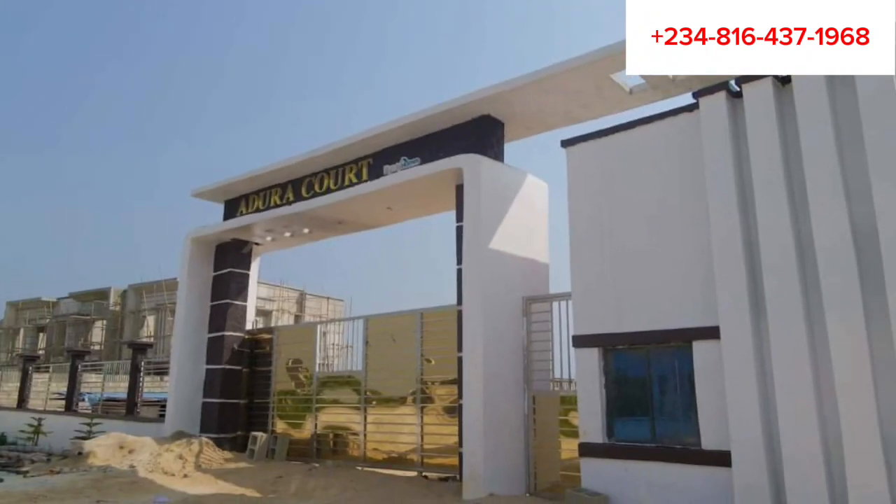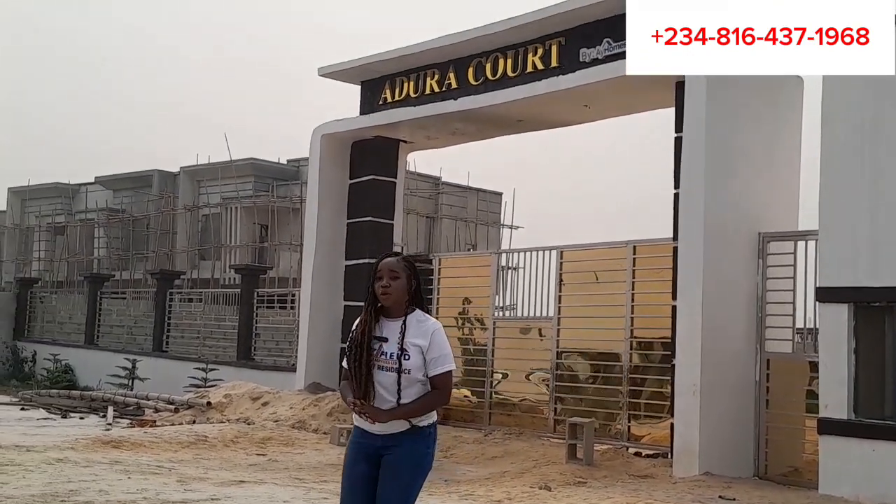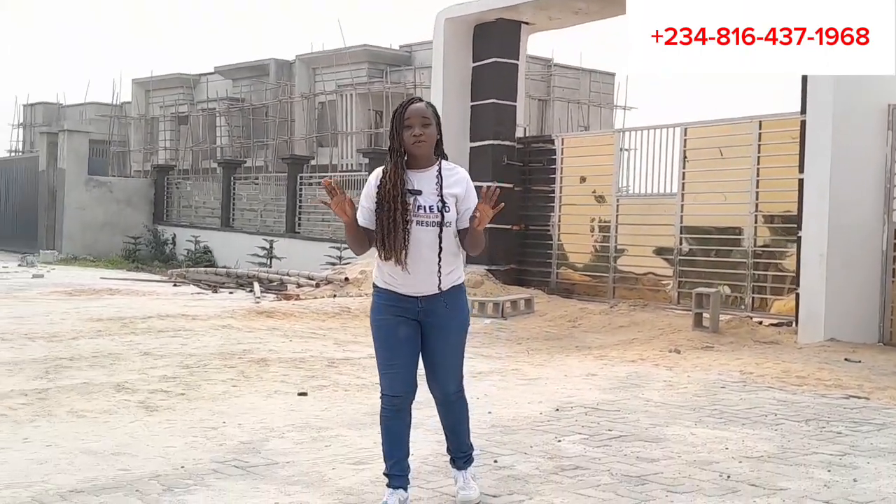The Adura Court is located on Monastery Road, behind the Novare Mall (Shoprite), Sangotedo, Lagos, Nigeria. The Adura Court has amazing features such as a good road network, water supply, power supply, and CCTV surveillance.